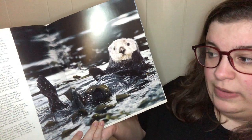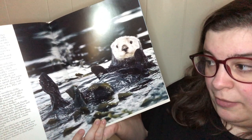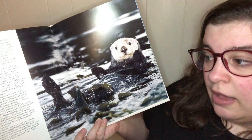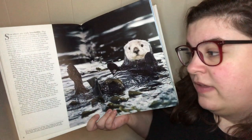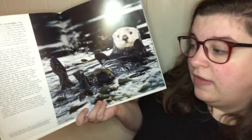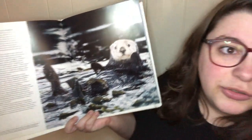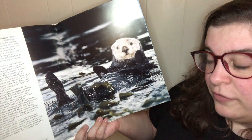Sea otters are the largest members of the weasel family, and also among the smallest of all marine mammals. Like all mammals, they breathe air, feed milk to their young, are warm-blooded, and have hair on their bodies. People are mammals too. Sea otters are found only in the North Pacific Ocean, where they live along rocky shorelines and sheltered coves. Approximately 168,000 otters live in the waters off Alaska and Russia, while about 2,400 California sea otters live along the central California coast.